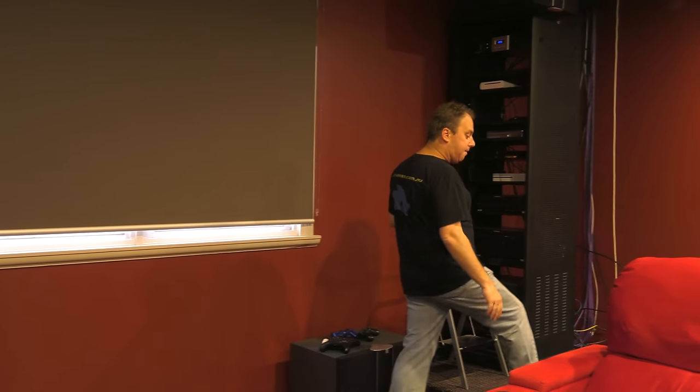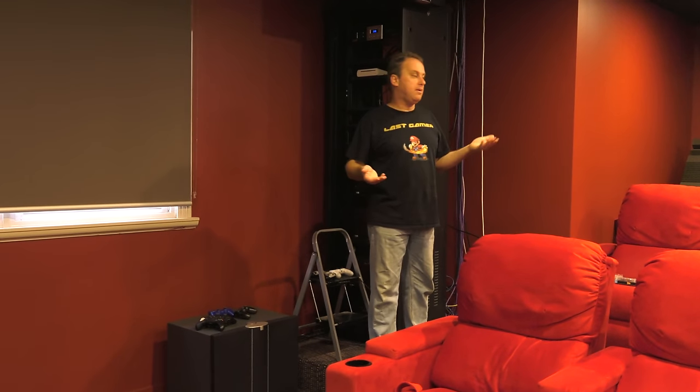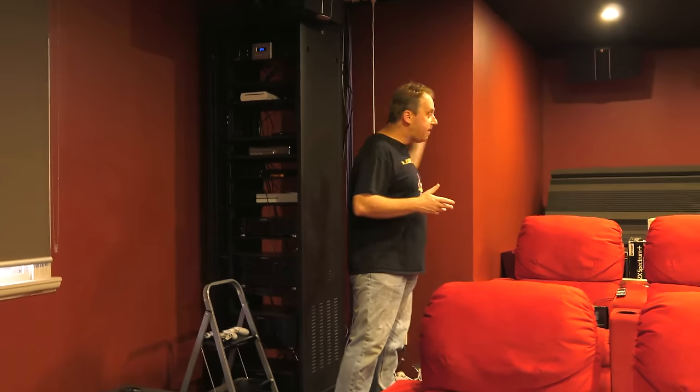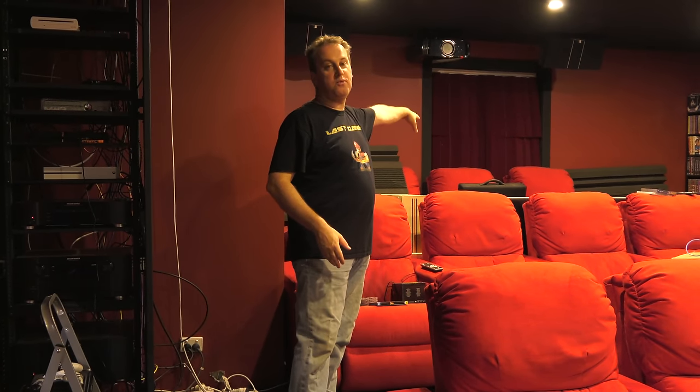I'm going to keep this cinema step, which is about 140mm high — the average step height. All this area that may look small because of the chairs will be a library for computer software only. I'll probably start off with Commodore 64. This will be known as the computer room, the lounge room will become the modern games room, and that other room will just be a pure retro games room.